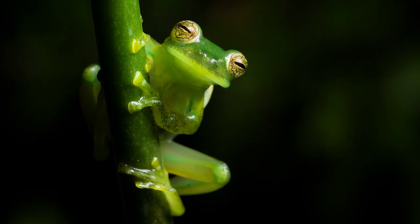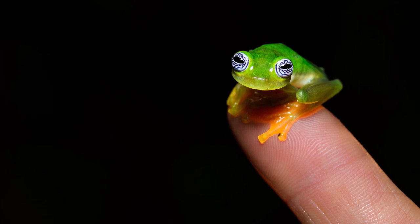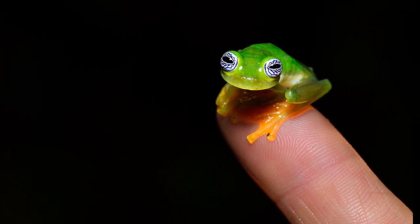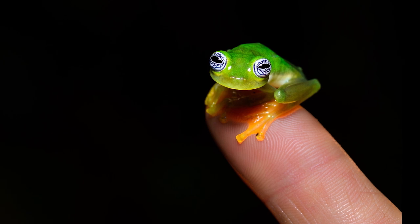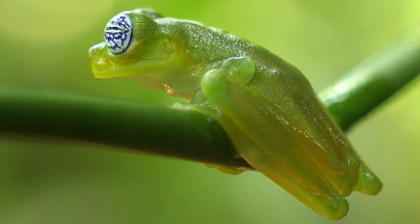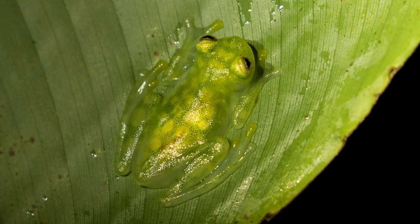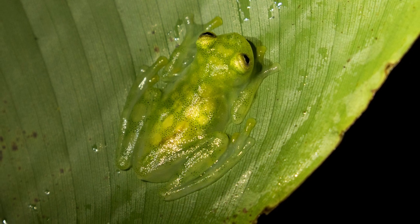Looks like this one had steak for dinner. Glass Frogs are around 1 to 2 inches max — small enough to rest on your fingertip, yet they can live an impressive 14 years! They are arboreal, which means they live in trees. And with their transparent bodies and limbs, they're almost invisible to predators like birds, snakes and mammals.